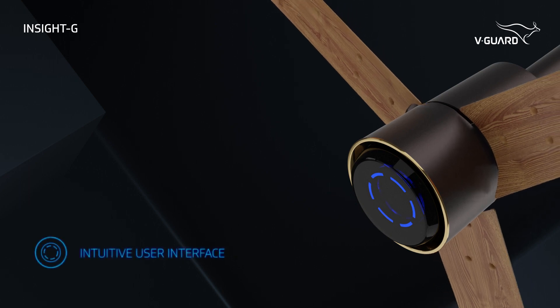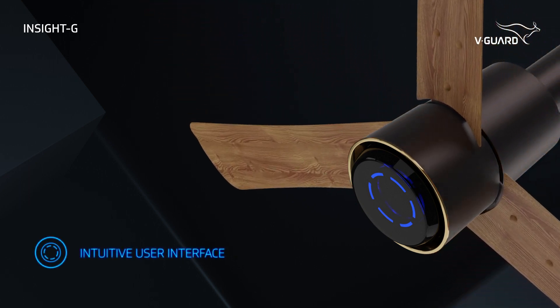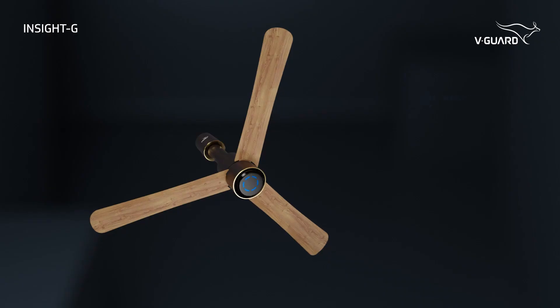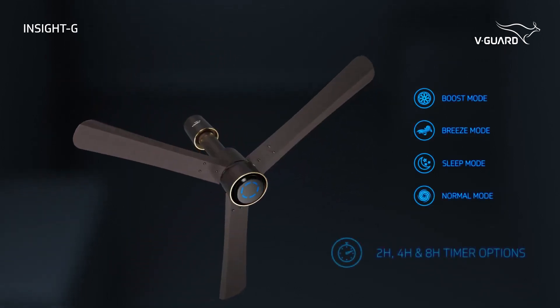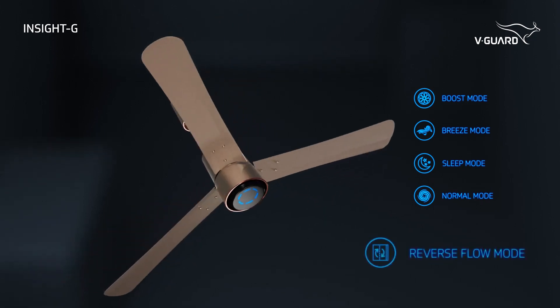Backed by an intuitive user interface and a remote control, it creates the perfect mode for any occasion with versatile multi-timer options and various modes, including the reverse flow mode.